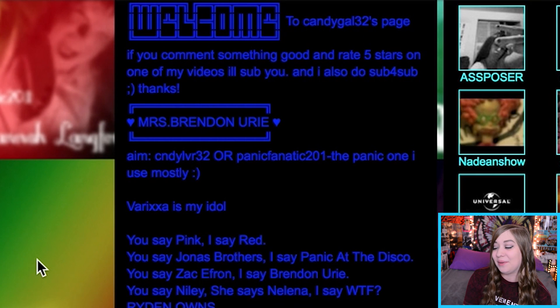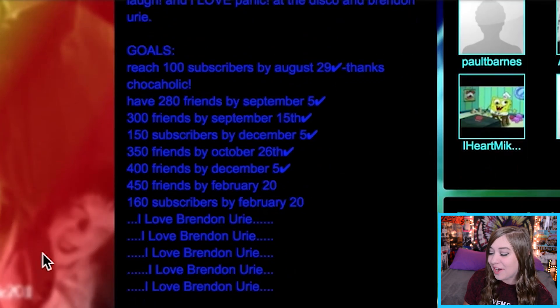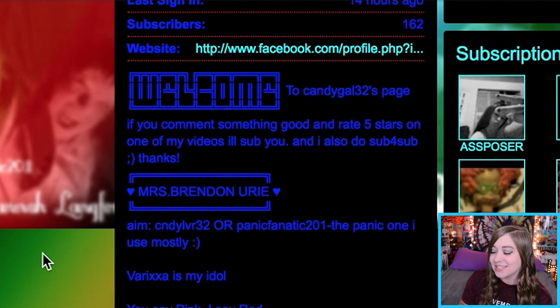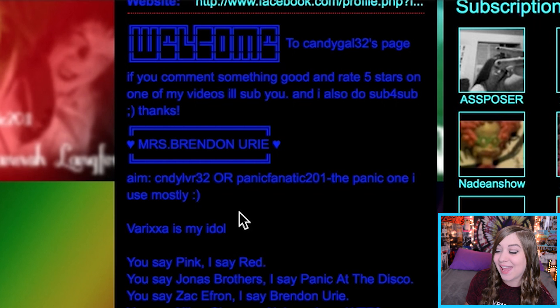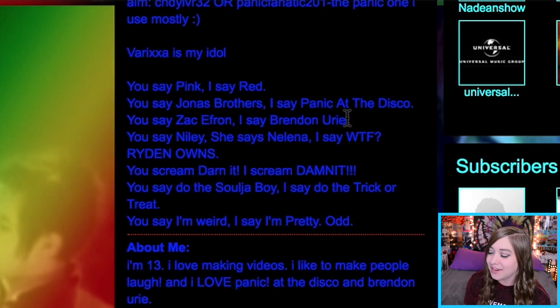It was such a thing to copy and paste cool word-art-looking things into your profile. I had this big 'Welcome to candygal32' and I thought that was so sick. I had all these things related to Panic at the Disco — all the fans of Panic with channels like this had this stuff in their bios, it was just the thing to do. 'Mrs. Brendan Urie.' Oh my god. I had my AIM and it says 'if you comment something good and rate five stars on one of my videos I'll sub you' and 'I also do sub for sub.' I sound so desperate.